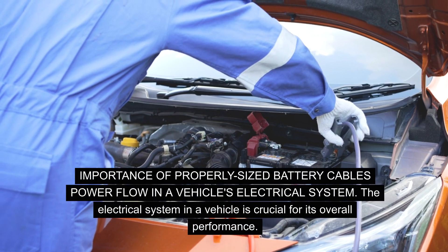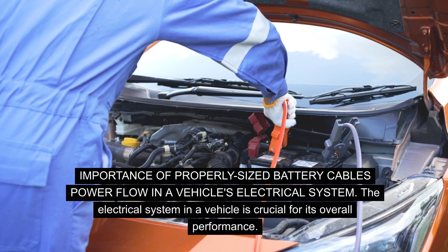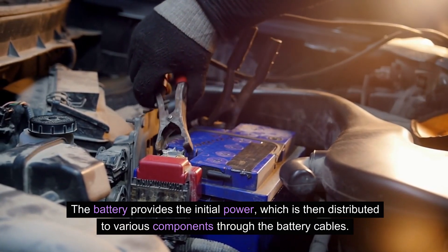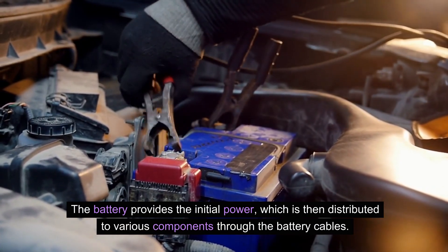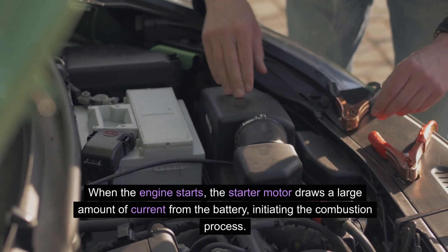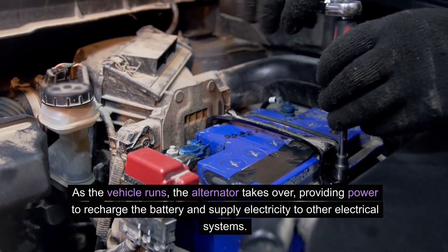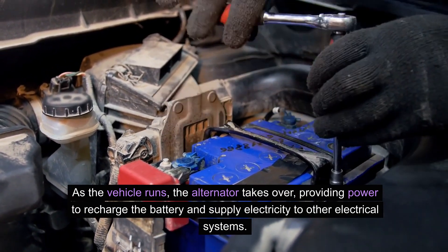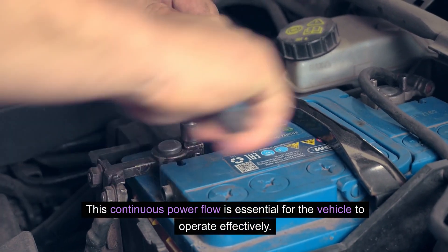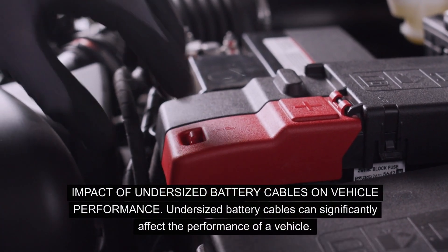Importance of properly sized battery cables and power flow in a vehicle's electrical system. The electrical system in a vehicle is crucial for its overall performance. The battery provides the initial power, which is then distributed to various components through the battery cables. When the engine starts, the starter motor draws a large amount of current from the battery, initiating the combustion process. As the vehicle runs, the alternator takes over, providing power to recharge the battery and supply electricity to other electrical systems. This continuous power flow is essential for the vehicle to operate effectively.